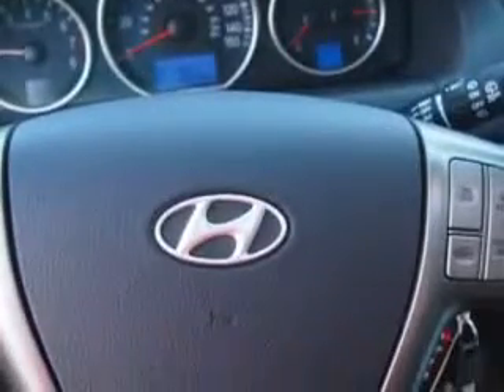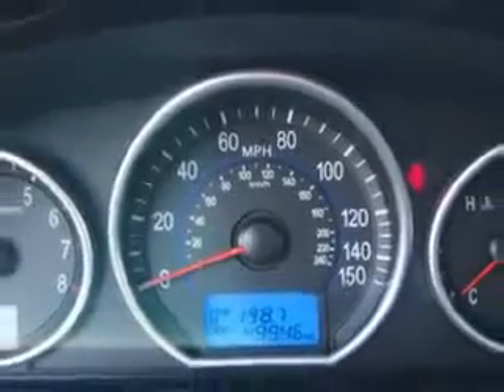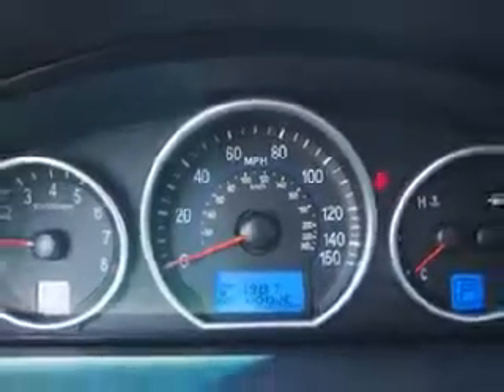Power windows, front wipers intermittent, and much more. Enjoy the drive, have peace of mind, and drive your entire family in this 07 Hyundai Veracruz. See us at Parkway Toyota today.